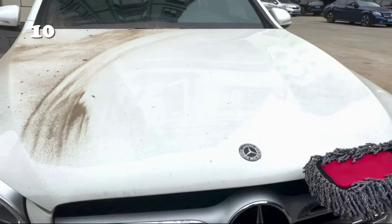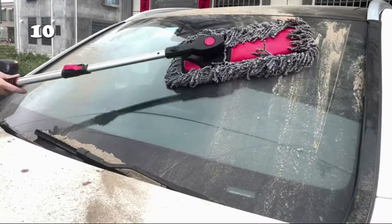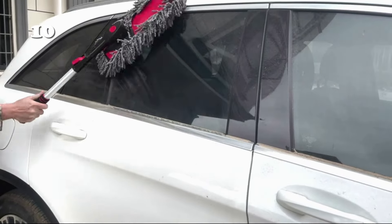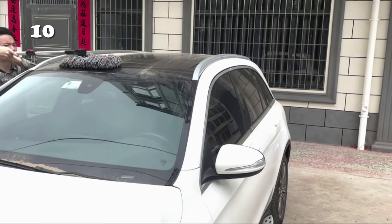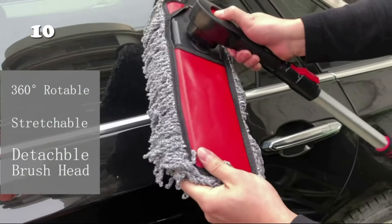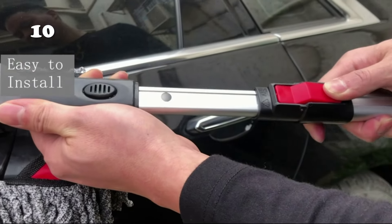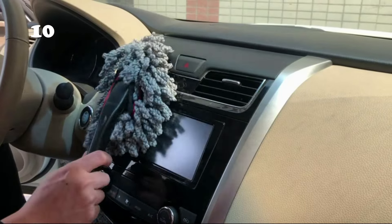Ever struggled with stubborn corners and hard-to-reach spots while cleaning? This innovative cleaning brush features a 360-degree rotatable design, making it perfect for reaching every nook and cranny. Its stretchable handle extends to clean hard-to-reach areas, while the detachable brush head ensures easy maintenance and replacement. This versatile tool brings efficiency and a touch of ease to your cleaning routine, blending functionality with user-friendly design.